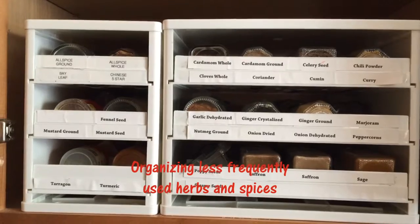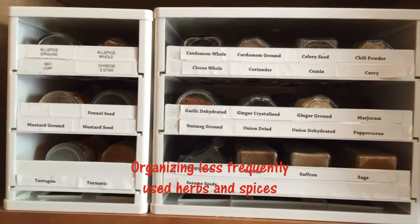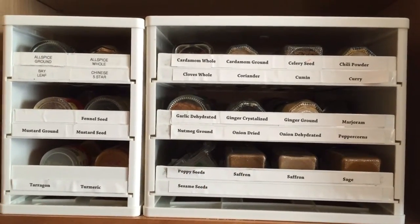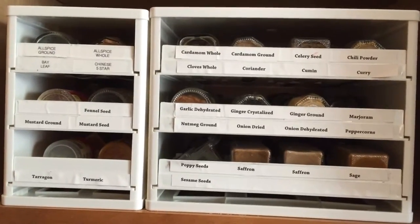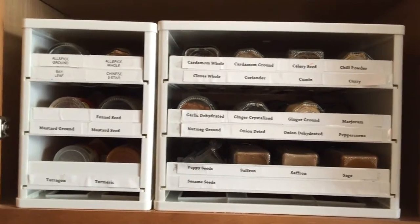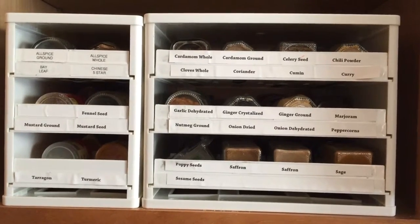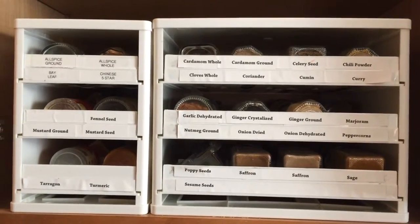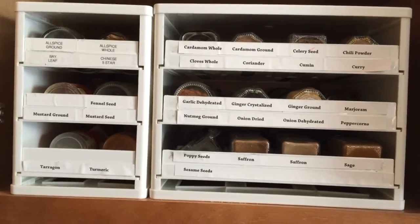This is where I store all my other spices — anything I don't use as frequently but use periodically throughout the year. I probably replace these once every couple of months depending on quantity and how much is left. I keep them in their original containers from the store. This unit is actually two parts — one larger and one smaller — and I categorize everything in alphabetical order.